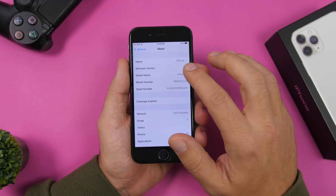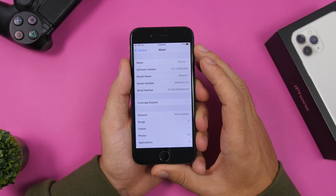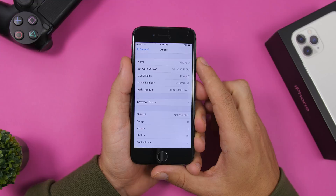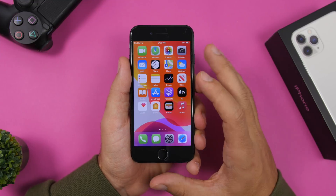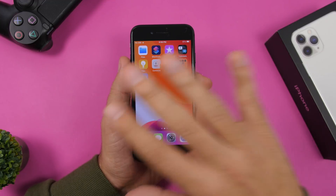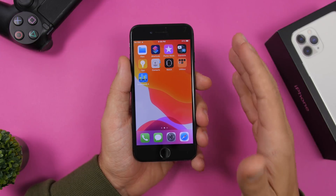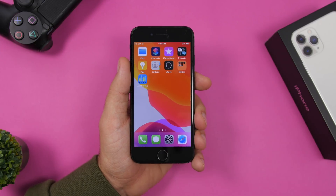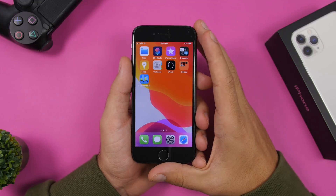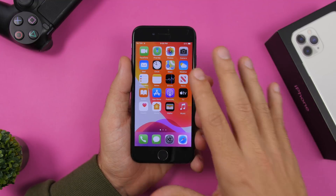First of all, let's take a look at the build number. The build number for iOS 14.1 is 18A8395. I've browsed through my iPhone, looked at different stuff, but I didn't notice any new features or changes. I had a list of all the new features and changes that Apple added to iOS 14.2 and I thought I'd be able to find some of them here, but actually none of them are here.